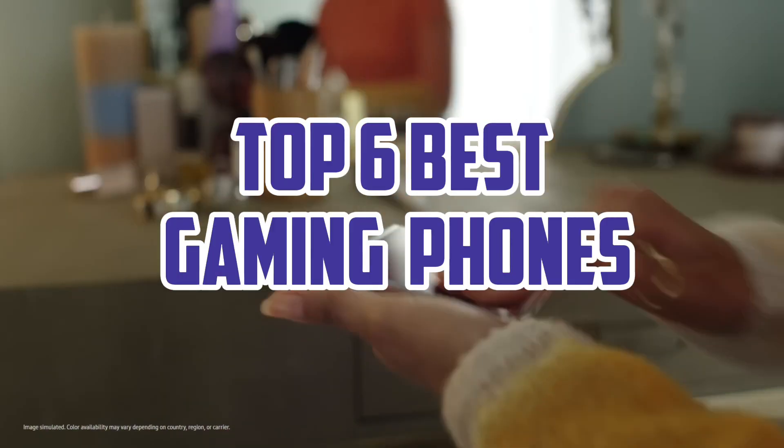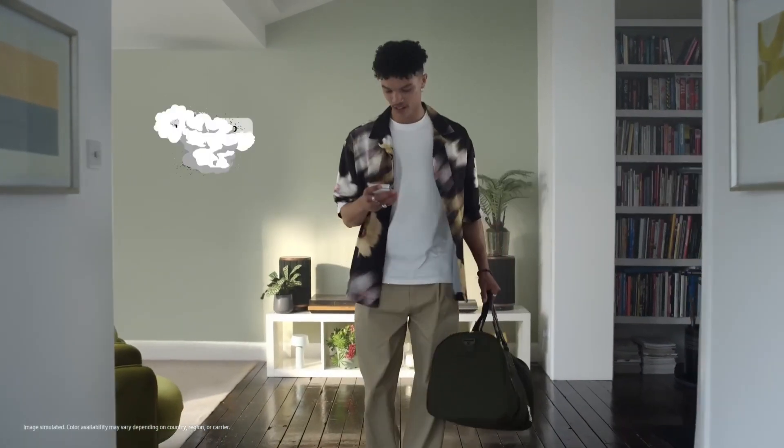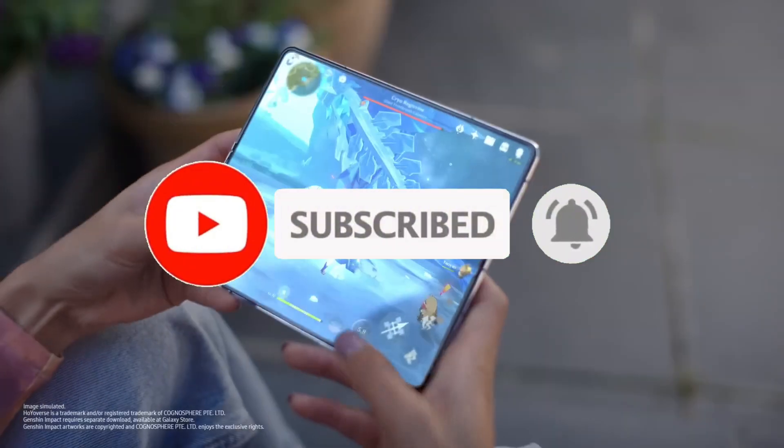So guys, that's all for the top 6 best gaming phones. The links of all products are given in the description, which are updated for the best prices. Subscribe to our channel for more videos. We will meet in the next video — till then, take care, bye.